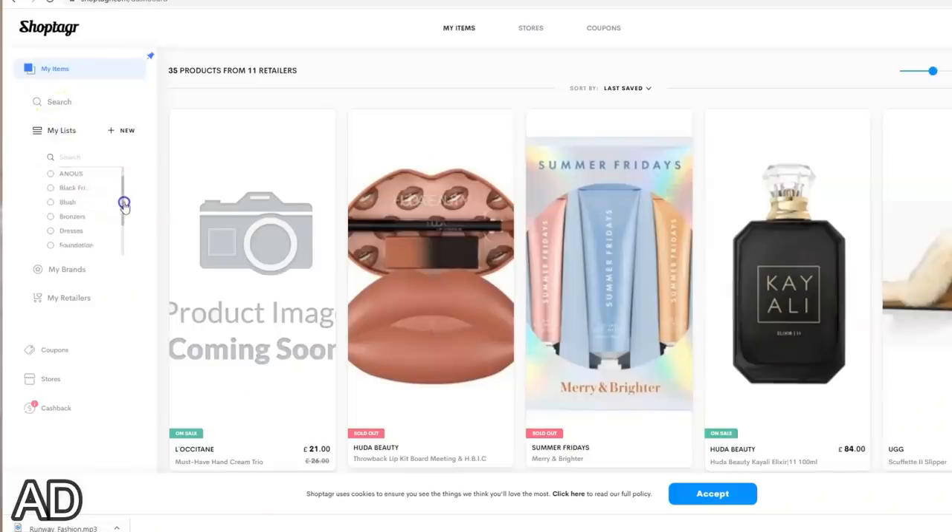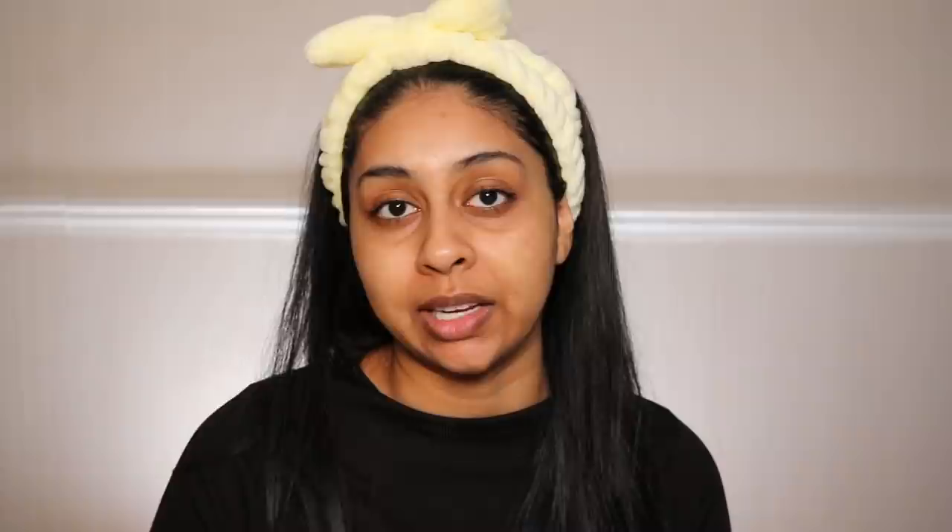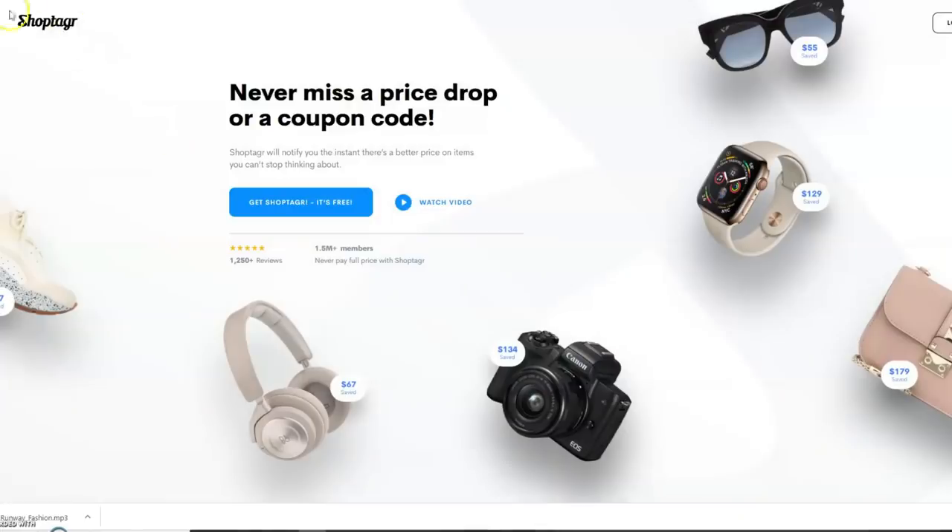If you've watched my previous videos, you'll know that I love this app and use it every time I'm online shopping. The app allows me to save different items into my ShopTaker wish list — I have categories like bronzers, and I even did one for Black Friday last year. You can create any category you want, it's so organized, and overall the app just helps you save money. You can download the ShopTaker button into your browser or the ShopTaker mobile app.